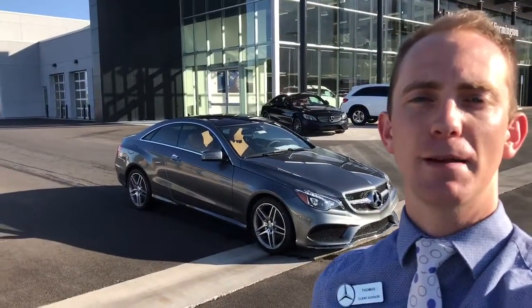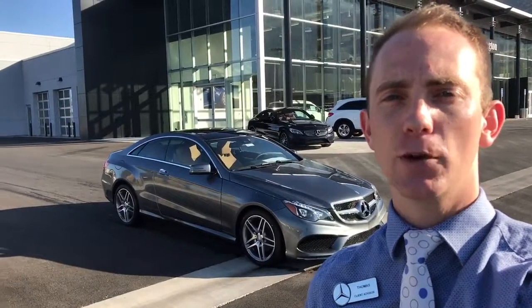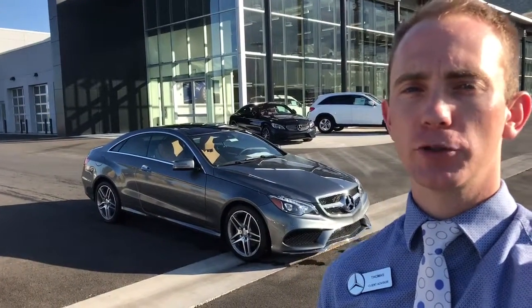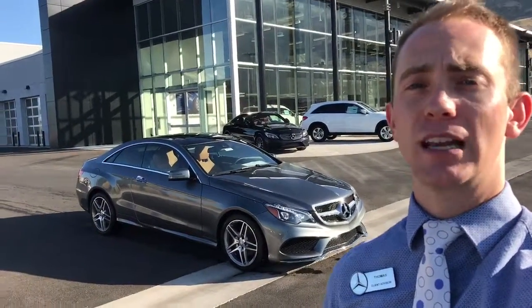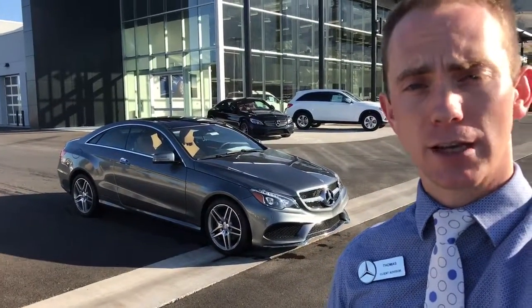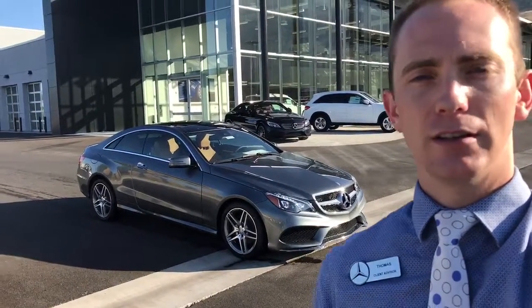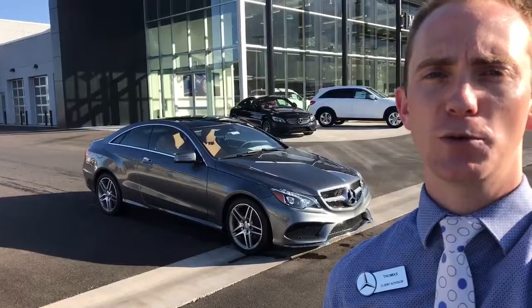Hey Kayvon, this is Thomas at Mercedes-Benz of Farmington. Just wanted to make a quick video of the 2017 E-Class that you inquired about. We also have a couple of 2018s and they're going to have some styling differences. The interior has been redesigned for the 2018, but because of that, this is our last 2017 and it is super discounted. So take both of those into consideration and decide which one you want.